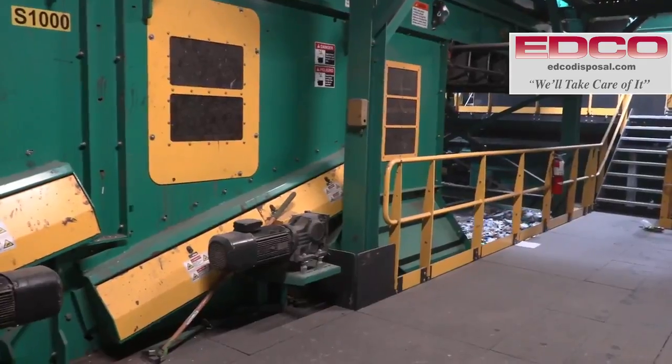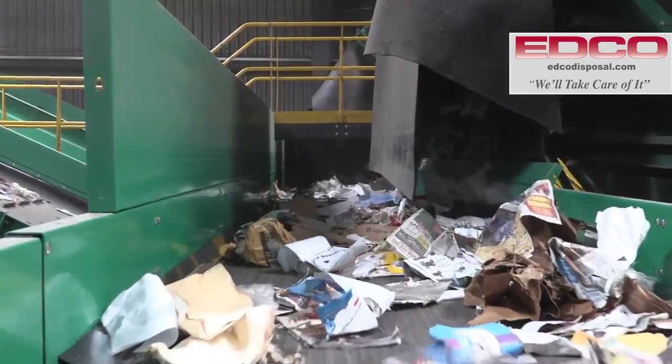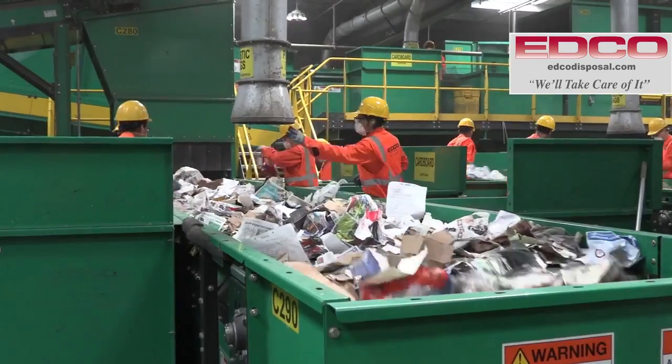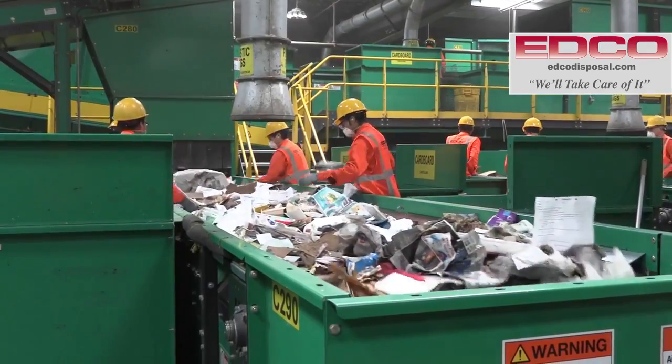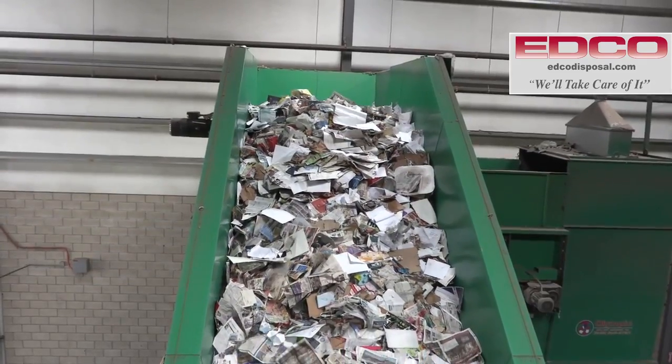The material now moves to the ONP screening station to separate newspaper. The sorted newspaper is directed to the final sorting line where remaining contamination is removed by hand. The cleaned newspaper is then directed to a bunker to be baled.